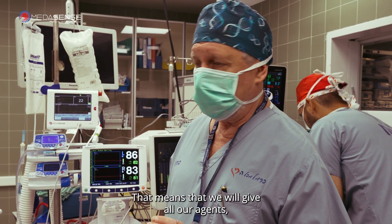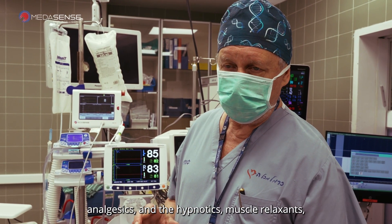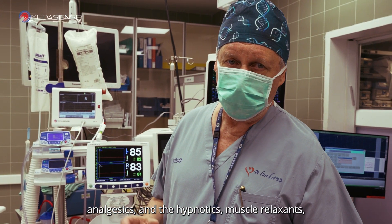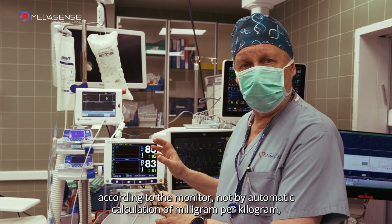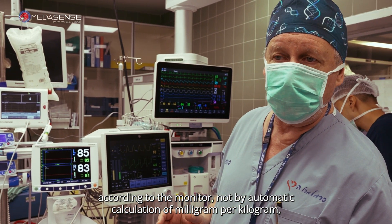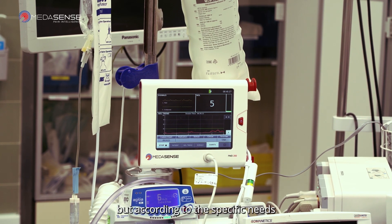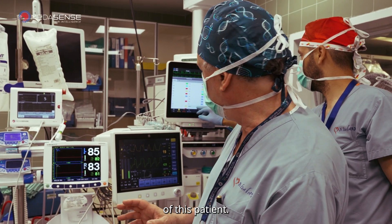That means we will give all our agents — analgesics, hypnotics, and muscle relaxants — according to the monitor, not by automatic calculation of milligram per kilogram, but according to the specific needs of this patient.